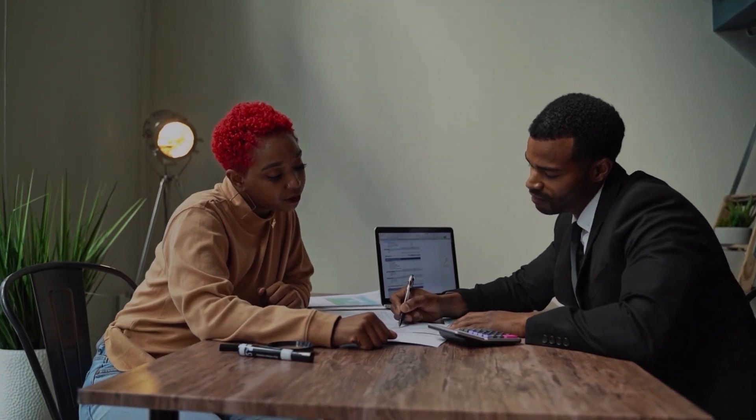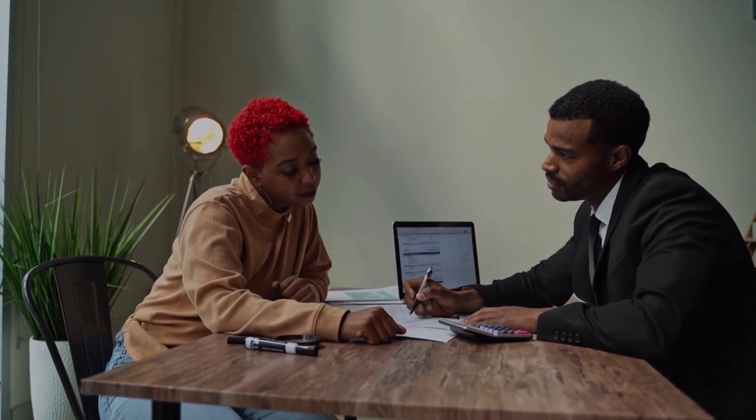So why do companies sell shares? Why do they want to let you have a bit of their pie? Well it's quite simple — they do so to raise money or raise capital. Now traditionally they can go to the bank and get a loan, but this comes with interest and isn't great for a company that's trying to grow.